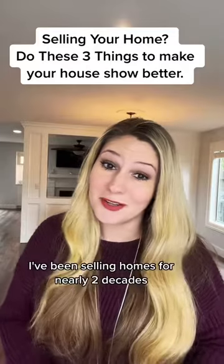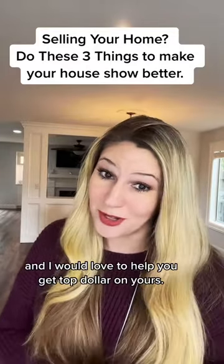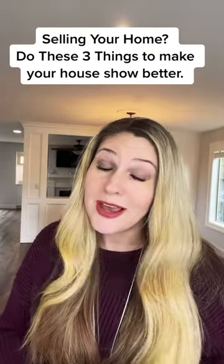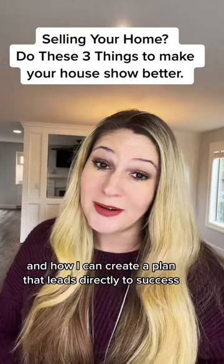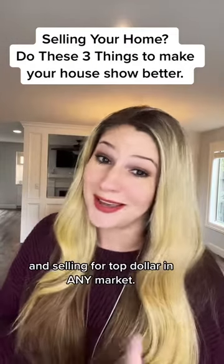I'm Megan La Herrera. I've been selling homes for nearly two decades and I would love to help you get top dollar on yours. Reach out today and let me show you all the things I offer to my sellers and how I can create a plan that leads directly to success and selling for top dollar in any market.